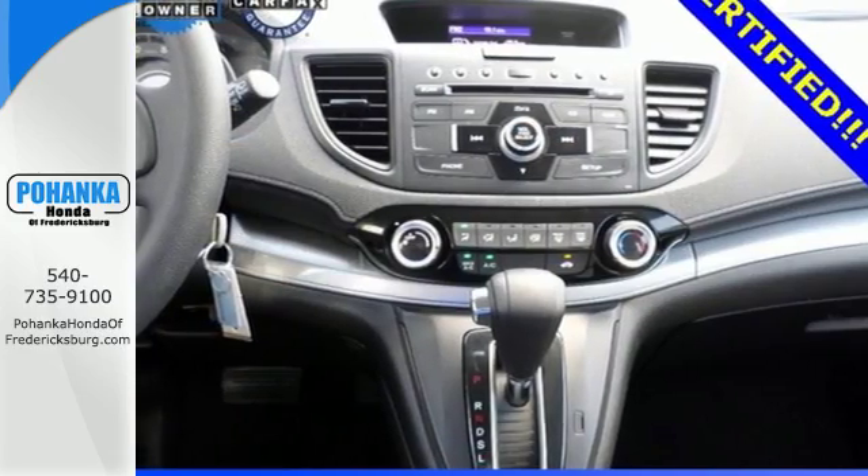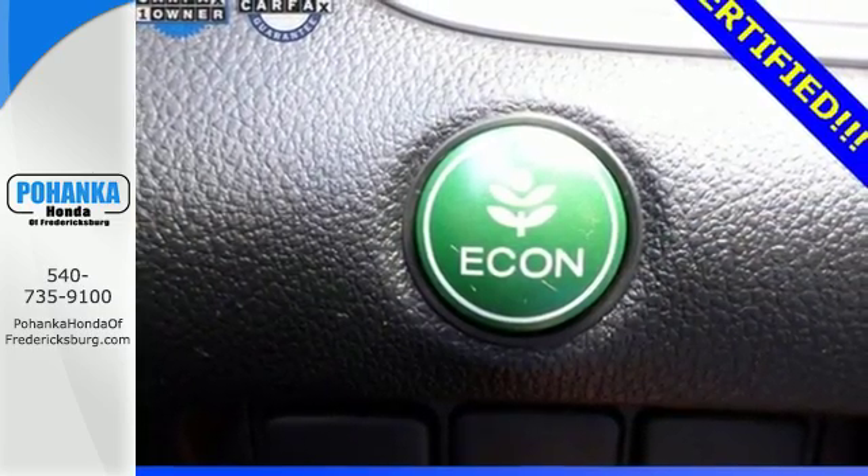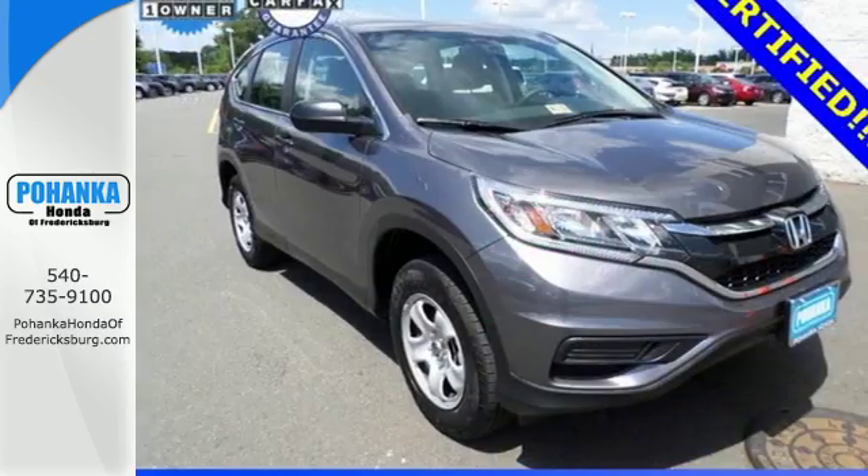Jump in and the hill start assist, push button start, and Bluetooth hands-free link get you heading out, reaching towards new horizons. Life is meant to explore.